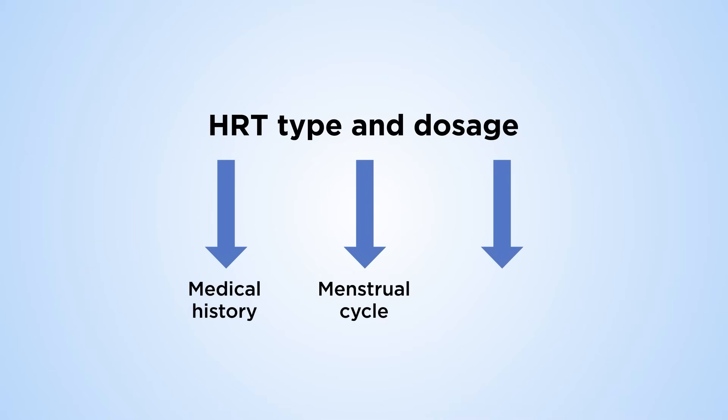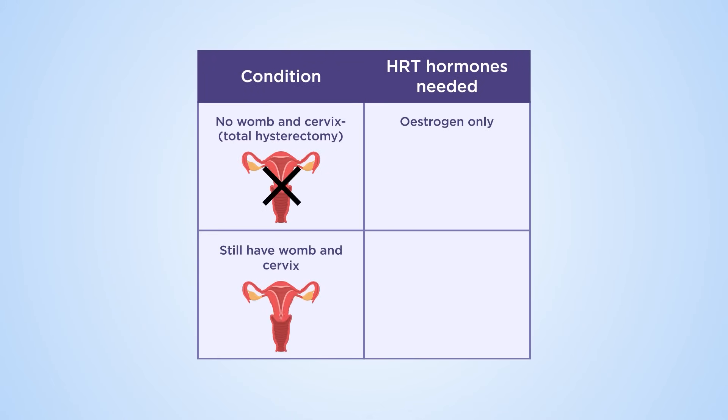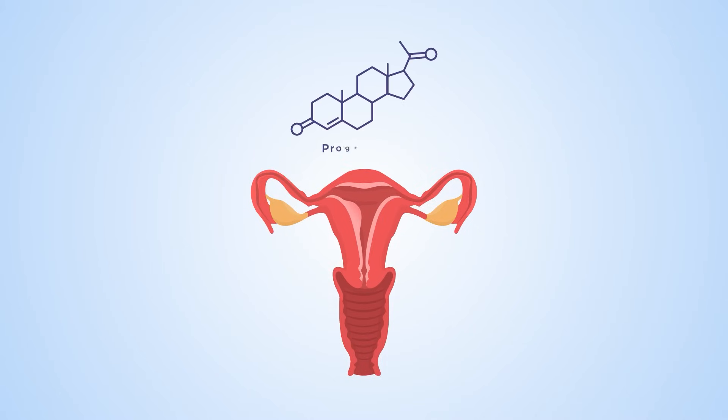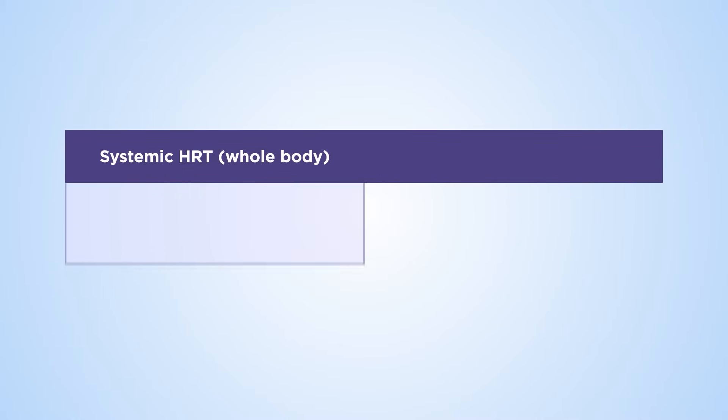The type and dosage of HRT is personalized to each woman, factoring in medical history, menstrual cycle, symptoms, and individual preference. For example, if you've had a total hysterectomy, in most cases only estrogen will be prescribed. Whereas if you still have your womb, combined HRT which includes estrogen and progesterone is prescribed, as using estrogen alone can cause the womb lining to overgrow, increasing the risk of womb cancer. Progesterone protects the womb lining and lowers this risk.